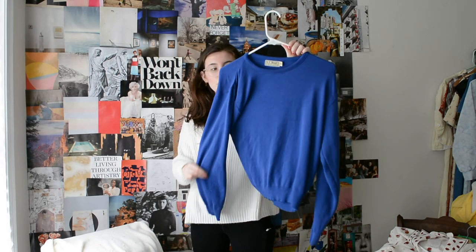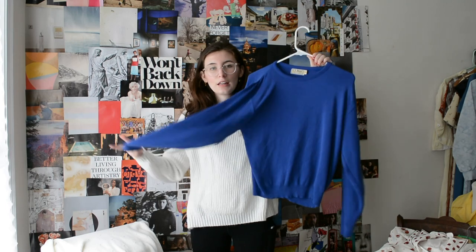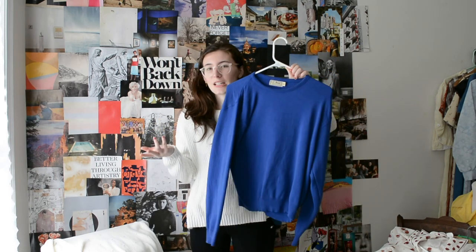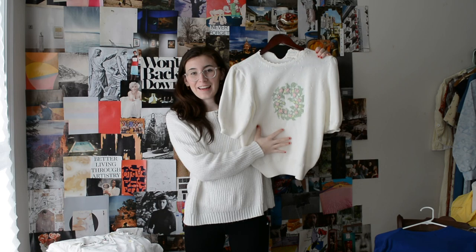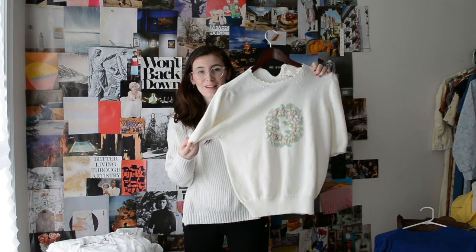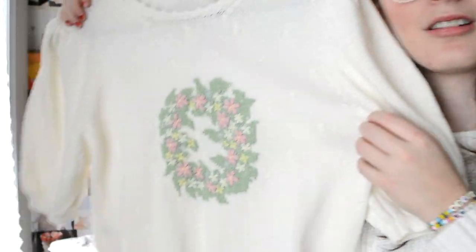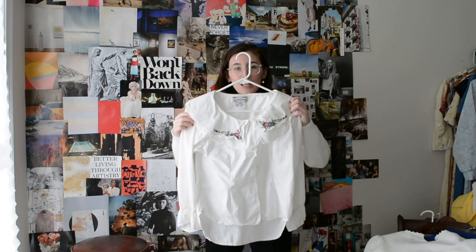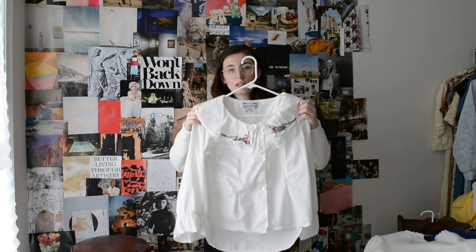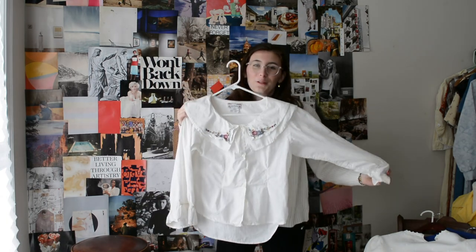I also got this little blue pullover — just a little cotton sweater. I don't have a lot of stuff with this royal blue; it's not really special but it's cute. Then I got this, which I'm going to wear on Easter — it has an embroidered knit wreath on it, like a cute little baby sweater for adults. It has a wreath, it has flowers. Then, speaking of embroidery, I also got this pilgrim-collar shirt with little embroidered flowers on it, which will be fun to style for spring and summer.